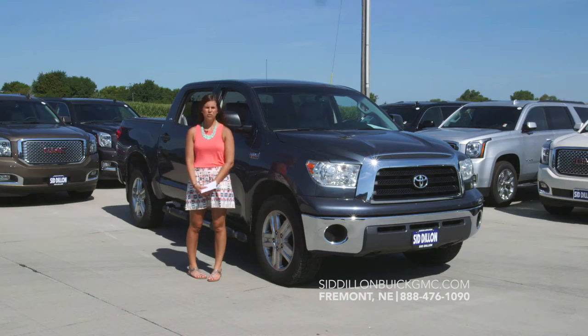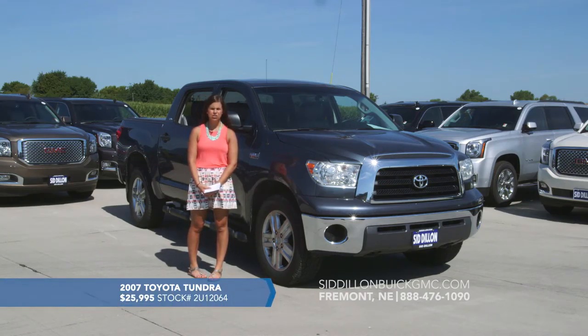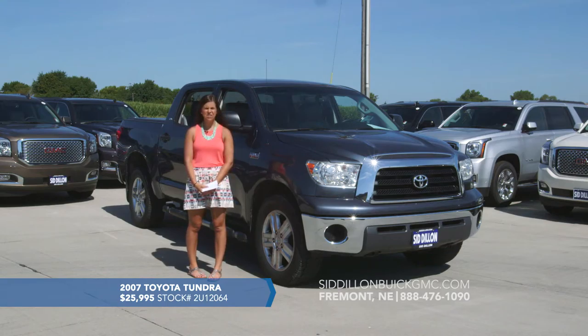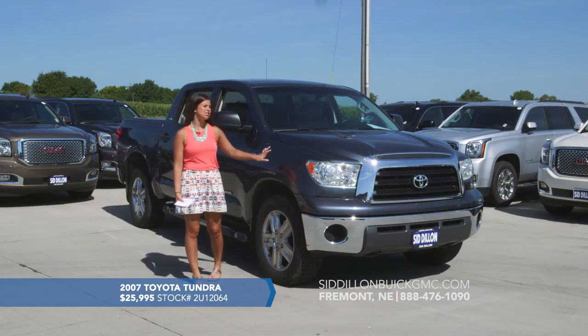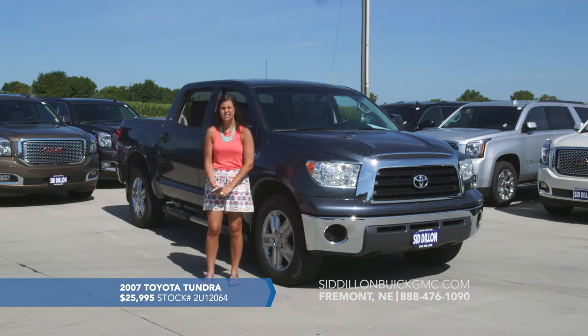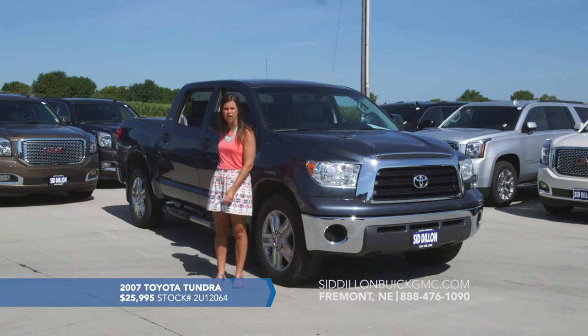Here we've got a great low mileage vehicle for you. This is a 2007 Toyota Tundra with only 67,000 miles on it — very, very low mileage for the year of the vehicle. It's got a nice gray exterior, gray leather interior, nice chrome bumpers, and assist steps.